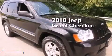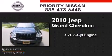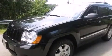This is a 2010 Jeep Grand Cherokee. It has a 3.7-liter, six-cylinder engine, a five-speed automatic transmission, and the added safety and control of four-wheel drive.